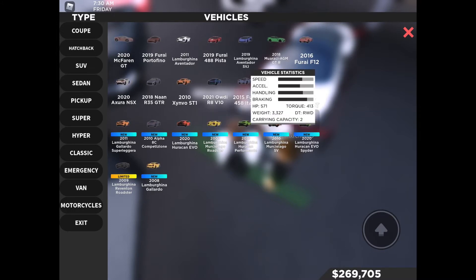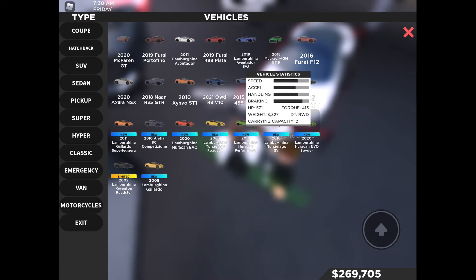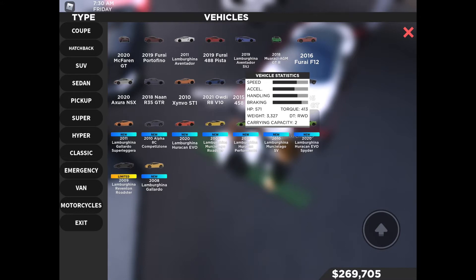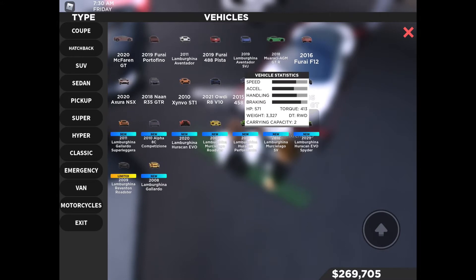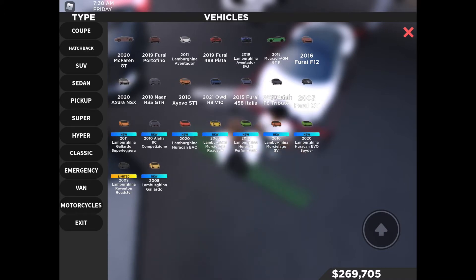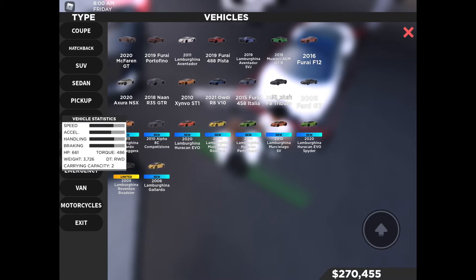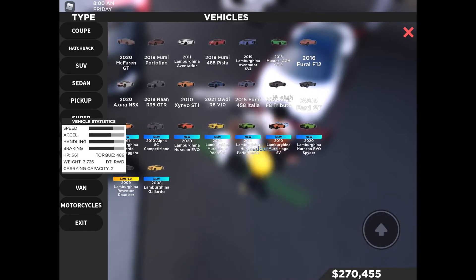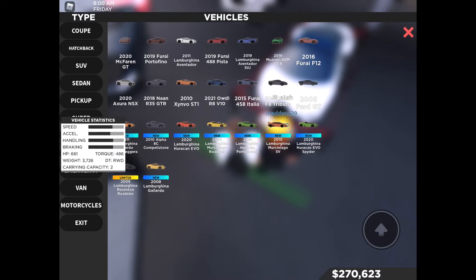Next on the list we have the 2020 Lamborghini Huracán Evo Spider — 571 horsepower, 413 foot-pounds of torque, weighs 3,327 pounds, rear-wheel drive, carrying capacity of two. I tried it and it's awesome for doing donuts. Now this next one is a limited time car: the 2009 Lamborghini Reventón Roadster — 661 horsepower, 486 foot-pounds of torque, 3,726 pounds, rear-wheel drive, carrying capacity of two.